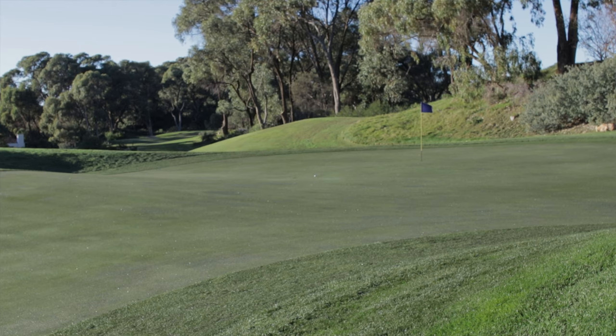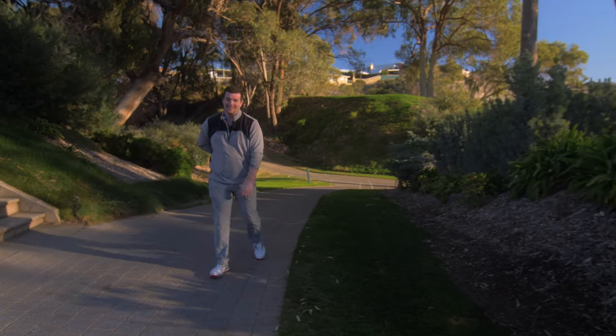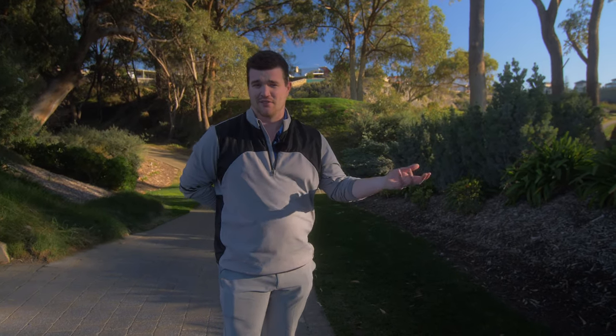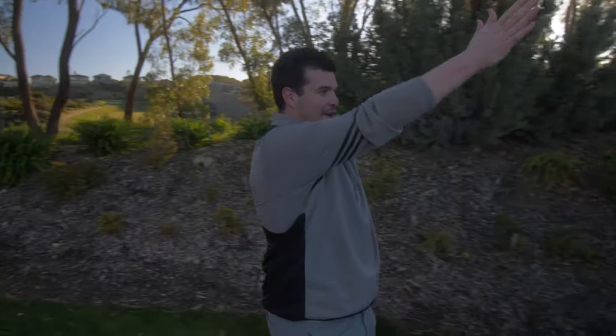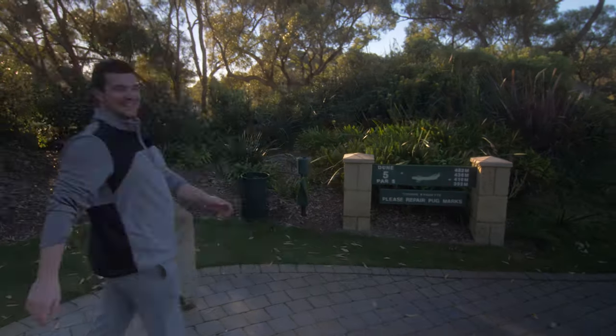That didn't go to plan. Stood on the tee, hit four shots — someone's directly behind us, it's really busy now. I had two at the green, two didn't hit the green. But what I thought we'd do is play with the flow, and we've landed on a par five — what are the chances?